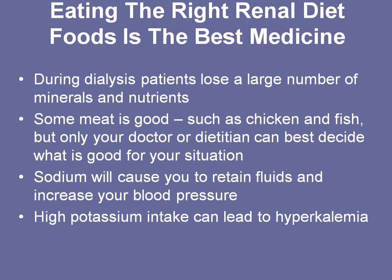Eating the right renal diet is the best medicine. You lose a lot of nutrients during dialysis, so it's important to replace those. It's important to eat a certain amount of meat whether you're on pre-dialysis or dialysis — you have a limit to the amount of meat, not a big steak like you're used to eating. Eating too much salt will cause you to retain fluids, and too much potassium can cause problems with hyperkalemia and affect your muscles.